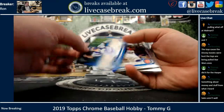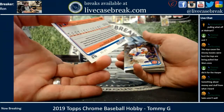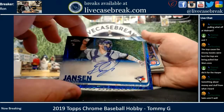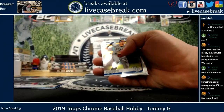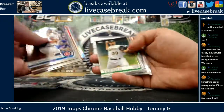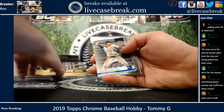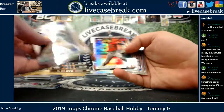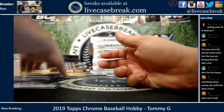You got a Danny Jansen blue wave auto — that is 118 out of 150. Bucks in refractor. Just checking for photo variations as I go.